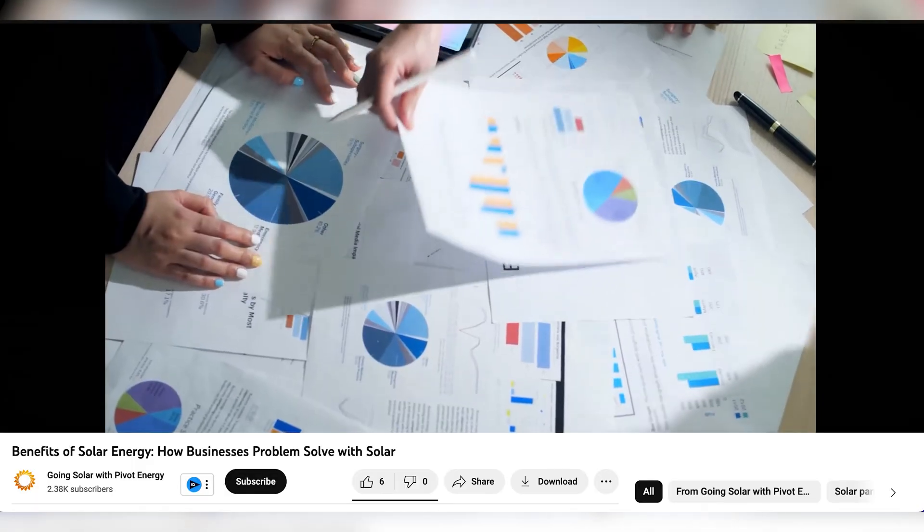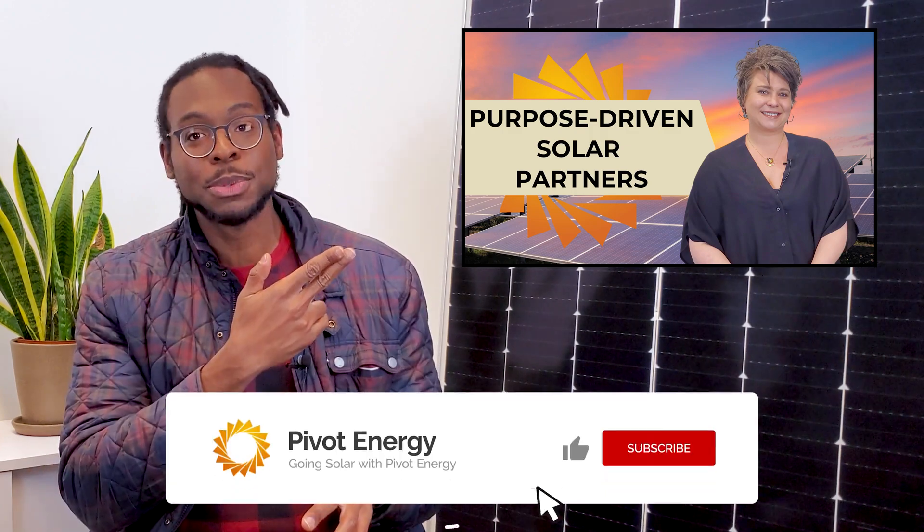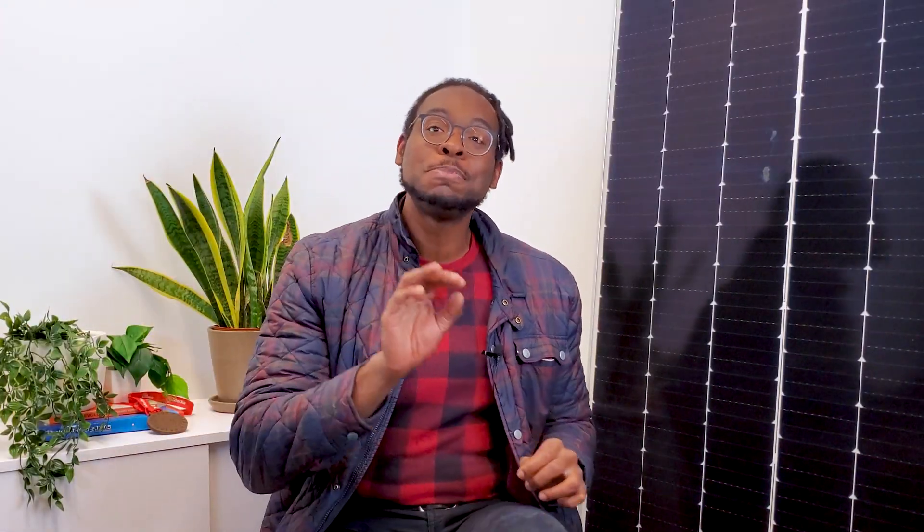We will guide you through every step of the process, from planning to financing and tax benefits, developing and maintaining your dream commercial solar project. Learn more about Pivot's holistic approach to solar, and don't forget to subscribe and hit the bell. If you're ready to get started, head to pivotenergy.net. You can also contact me directly using my email listed in the description. Thanks for watching, and see you next time!